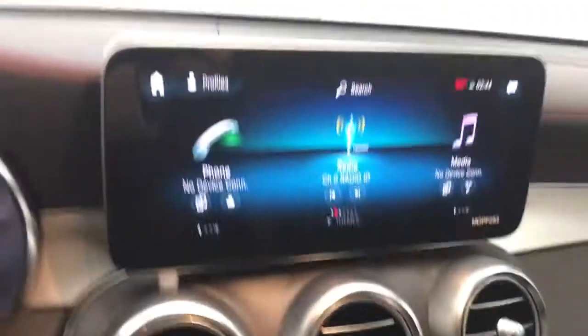Bluetooth, adjustable steering wheel, power steering, cruise control, aluminum wheels, four-wheel disc brakes, auto-dimming rear-view mirror, floor mats, keyless start.